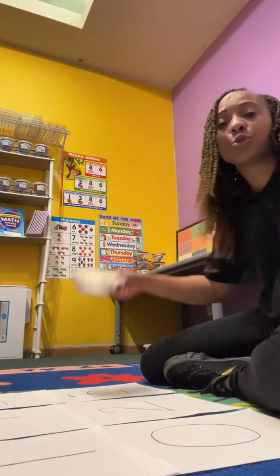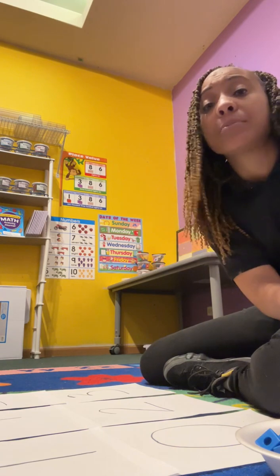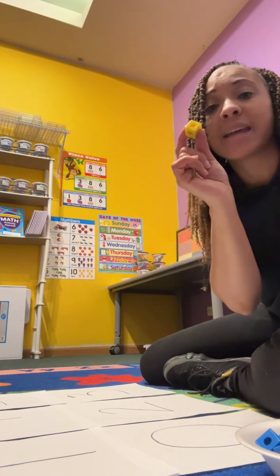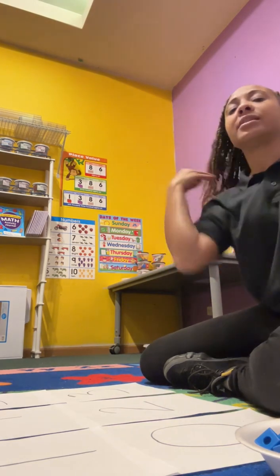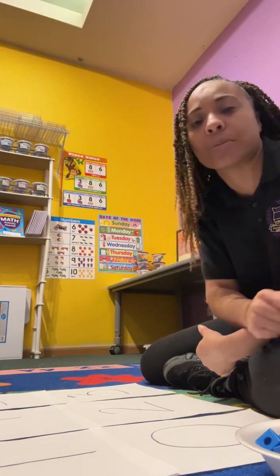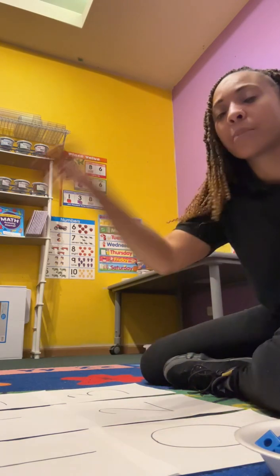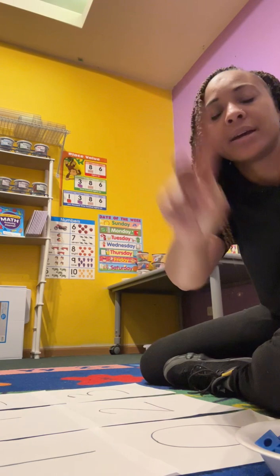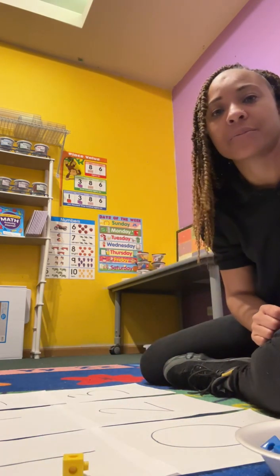Now we're going to use our manipulatives. I'm using cubes today for my manipulatives. Remember, manipulatives are not toys — they're what we use to learn. Today we're going to use cubes. You can use cereal, or anything that you have at home that your mom or dad lets you use. But remember, they're not toys — they're used for learning. We're going to pick a number. I'm going to pick this one — that's the number one. I need to put one of my manipulatives on there.